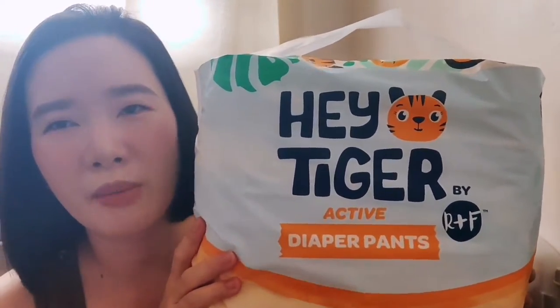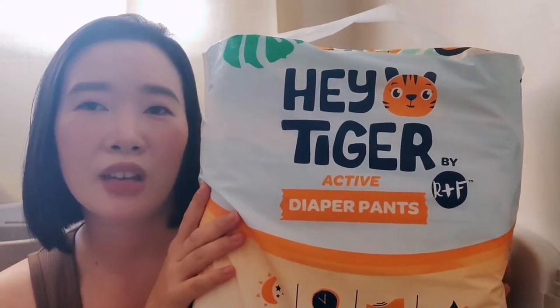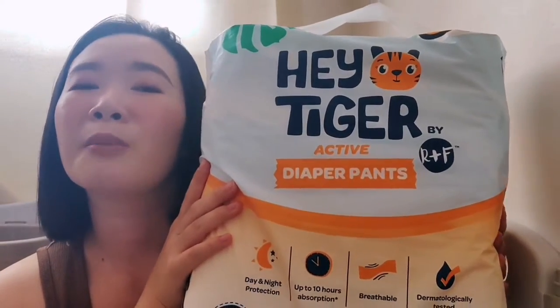Since it was on the pricier side, when I saw it was on sale I grabbed it right away! I really wanted to try this brand. So, Hey Tiger by Rascal and Friends — and of course I chose the diaper pants version. This one is in size large.